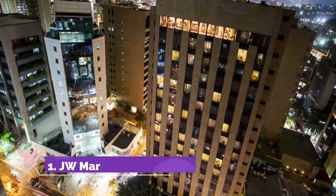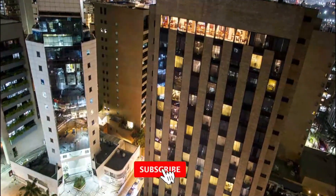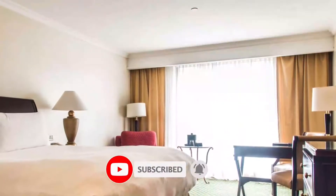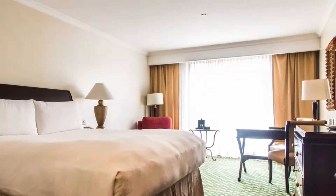Number one: JW Marriott Caracas. JW Marriott is in the trendy El Rosal area and offers elegant interiors and a garden pool. Guests can enjoy South American and Japanese cuisine. The well-equipped gym and sauna rooms at JW Marriott Caracas offer classical decor, marbled bathrooms, and ample windows.